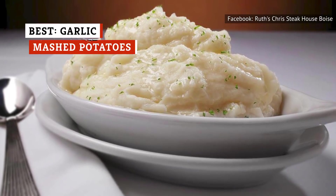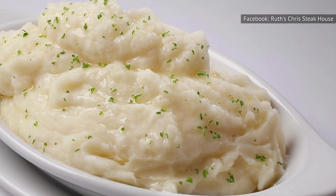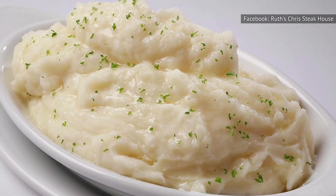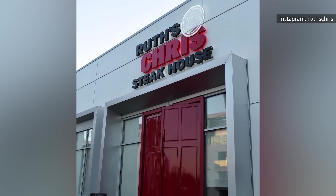We know we've hated on a lot of the potato dishes at Ruth's Chris, but that doesn't mean we dislike all of them. In fact, there's one that stands far above the rest, and we're proud to admit that we're huge fans. It's the garlic mashed potatoes, and as far as we're concerned, it's the only potato dish you should ever order at Ruth's Chris.